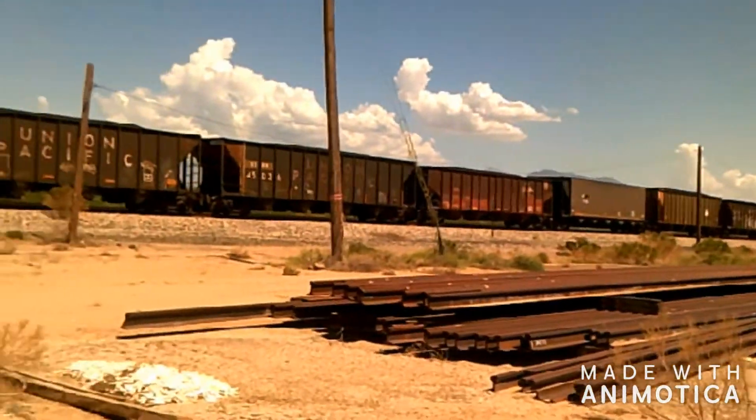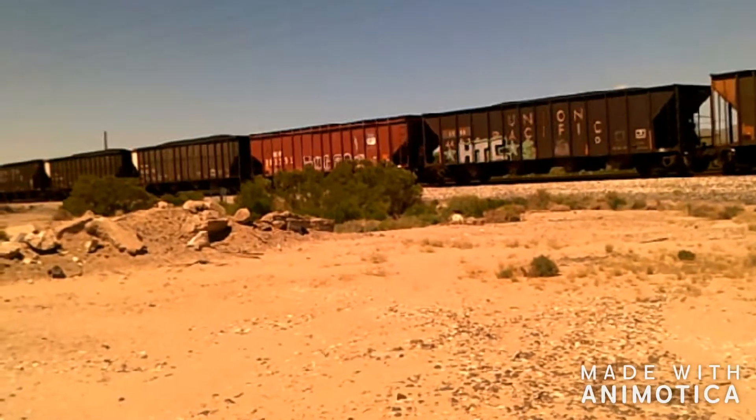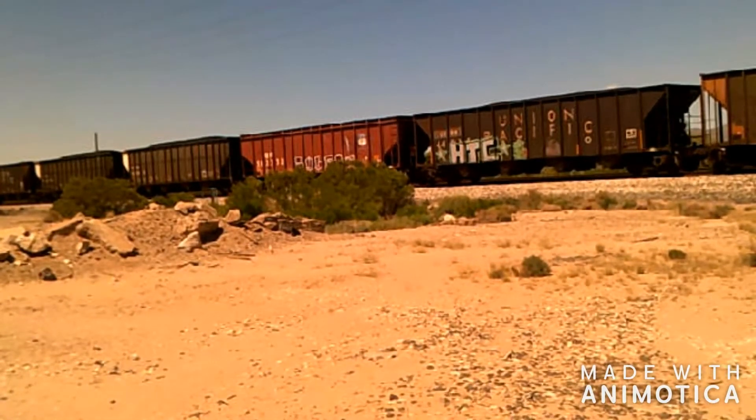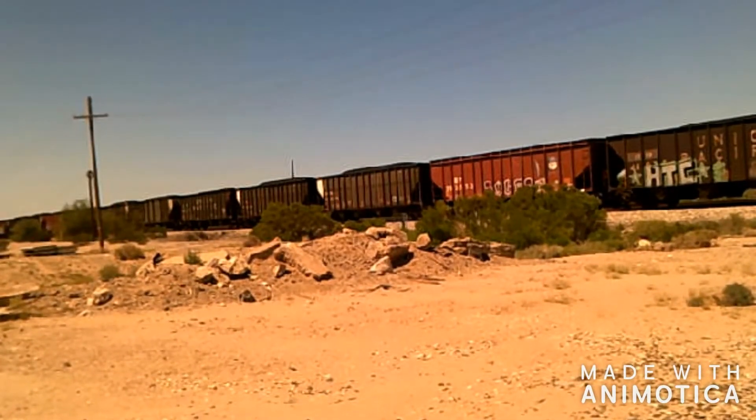I'm gonna go down a little farther to the end of the train, just to see if there's anything. If there are any fallen flags, then you'll get to see that. Bye.